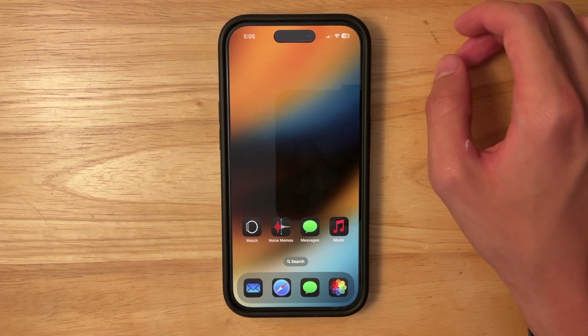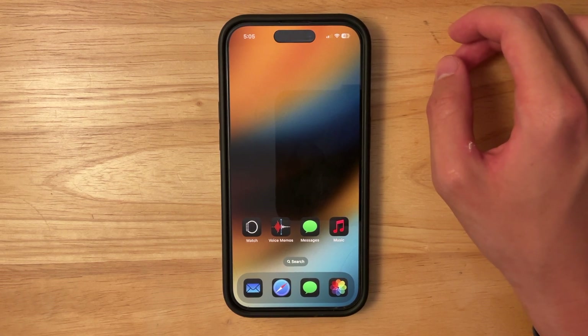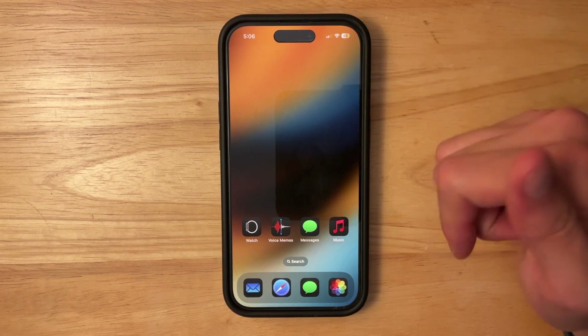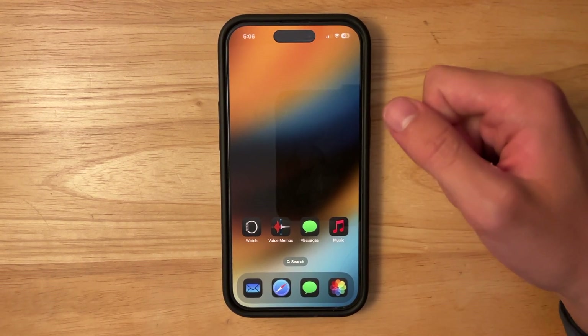Anyways, that is everything that we have got inside this latest beta of iOS 18. Thanks for watching — comment, subscribe, share this with your friends, download my apps in the description down below, and I'll see you in my next video.